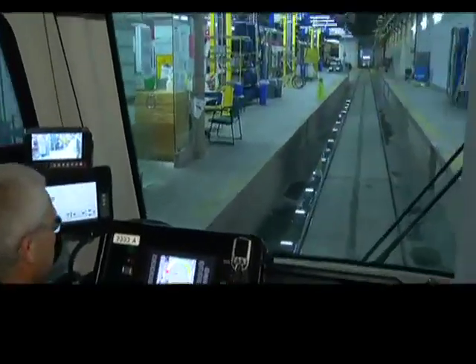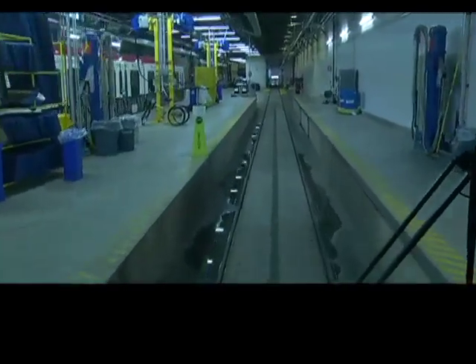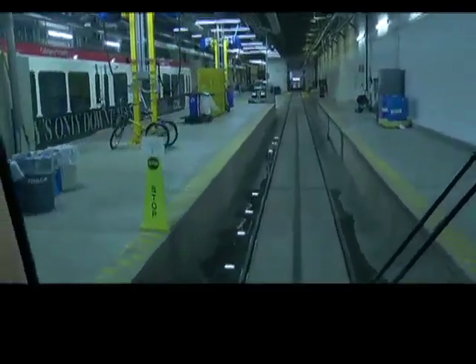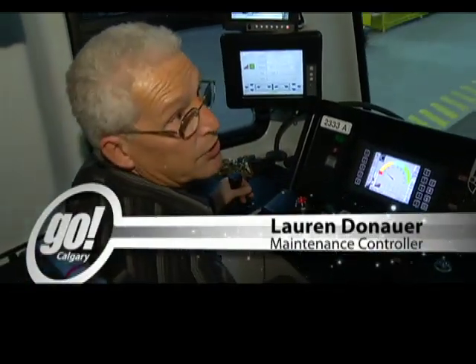Here, take a look — here it comes. This is wild. It takes us about 10 to 15 seconds to get to the start of the train wash. And then once we get there, we'll have to stop and let the train wash know that we want to go through and wash our train.